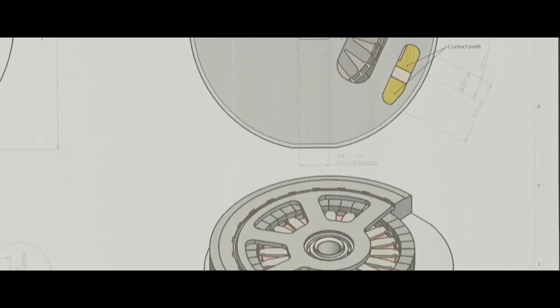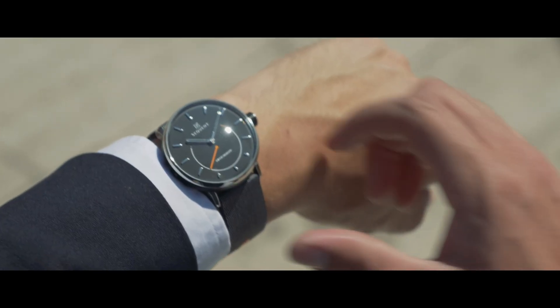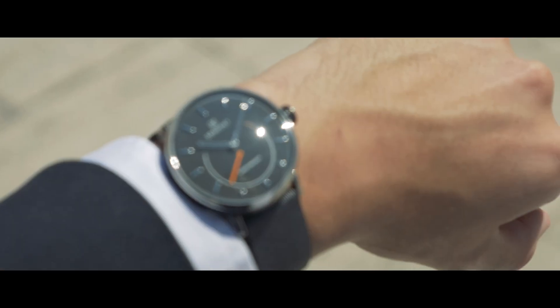We also wanted to approach this in a completely different way. I wear it myself. What makes it so special for me is that I don't have to think about whether there's energy in my watch. It has all the health functions I need because I don't have to charge it. I keep wearing it because there's no hassle — it's completely hassle-free.